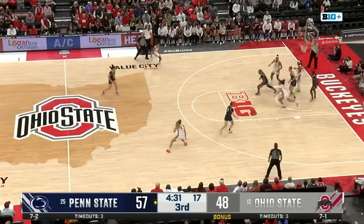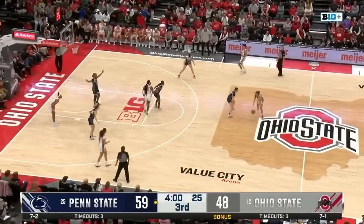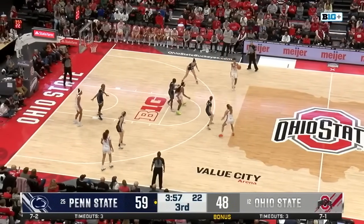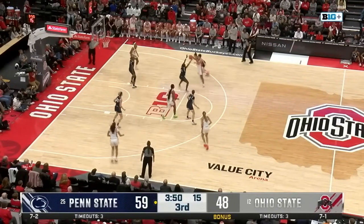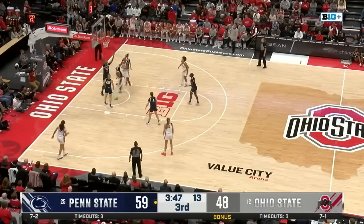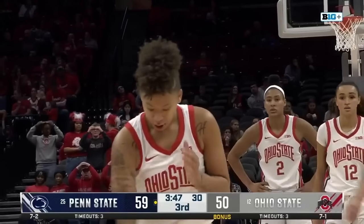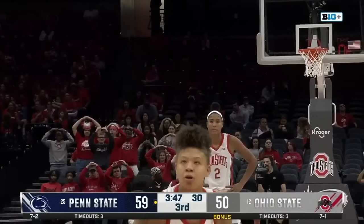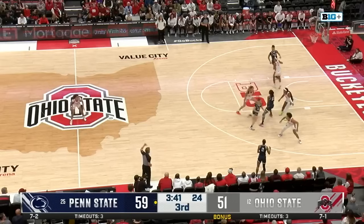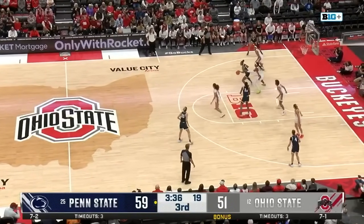Jayla Oden goes inside — misses the layup. Chesky puts it back — Penn State. A packed house here for a top-25 matchup, a lot of contact both ways. McMahon goes inside — she'll initiate the contact — count that. It almost seemed like she wasn't expecting that pass to go to her, but as soon as it did she drove the lane strong. Really important they can make those down the stretch. Makes the second one. It's opened up opportunities for Chesky to really play strong — she has seven points in this third quarter.